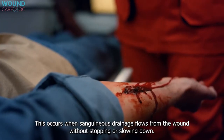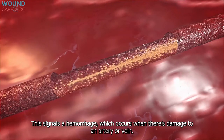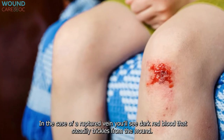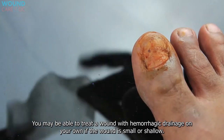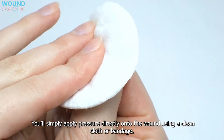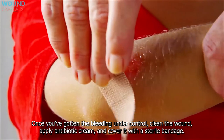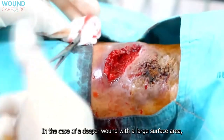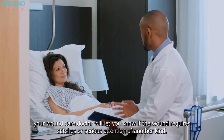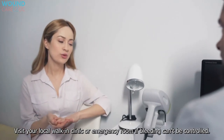Hemorrhagic drainage occurs when sanguineous drainage flows from the wound without stopping or slowing down, signaling a hemorrhage due to damage to an artery or vein. A ruptured artery produces bright red blood spurting from the wound; a ruptured vein produces dark red blood that steadily trickles. For small or shallow wounds, apply pressure with a clean cloth or bandage, then clean the wound, apply antibiotic cream, and cover with a sterile bandage. Deeper wounds with large surface areas will likely need a wound care specialist, who can determine if stitches are required. Visit a walk-in clinic or emergency room if bleeding cannot be controlled.